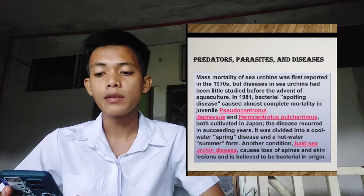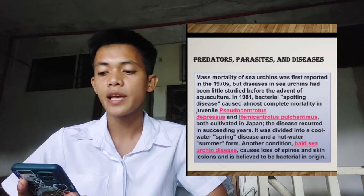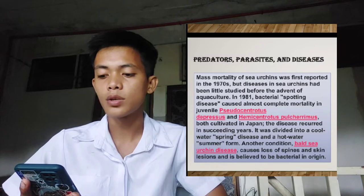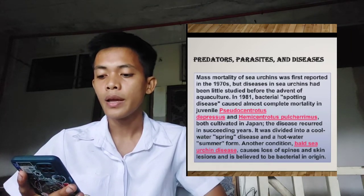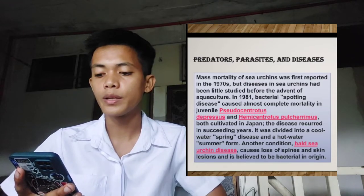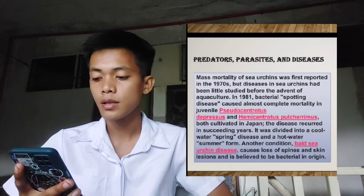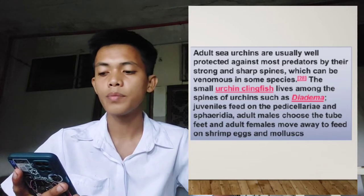Their predators, parasites, and diseases: mass mortality of sea urchins was first reported in the 1970s, but diseases in sea urchins had been little studied before the advent of aquaculture. In 1981, bacterial spotting disease caused almost complete mortality in juvenile Pseudocentrotus depressus and Hemicentrotus pulcherrimus, both cultivated in Japan. The disease recurred in succeeding years, divided into a cool-water spring disease and a hot-water summer condition. These sea urchin diseases cause loss of spines and skin lesions, believed to be bacterial in origin. Adult sea urchins are usually well protected against most predators by their strong and sharp spines, which can be venomous in some species.